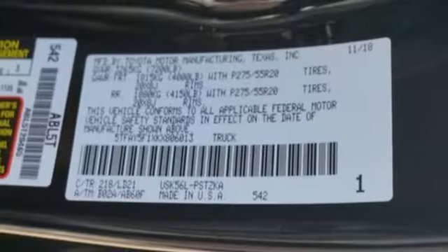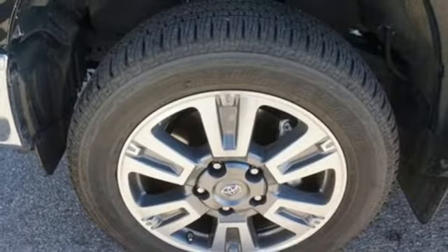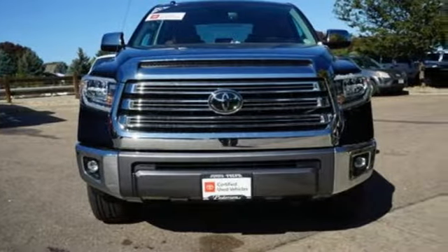Power heated mirrors, front heated and ventilated leather bucket seats, aluminum wheels, gas pressurized shocks, auto dimming rear view mirror, and automatic transmission.